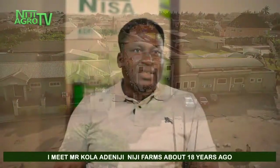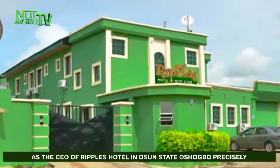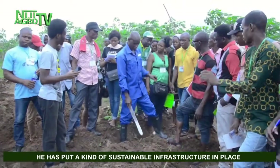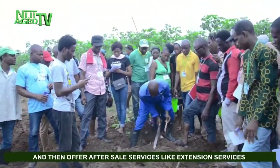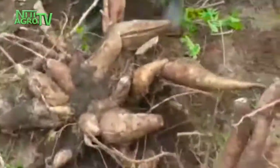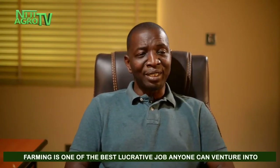I met Mr. Kolade Neji about 18 years ago as the CEO of Ripples Hotel in Ondo State, Oshibur precisely. That was about the time he was diversifying into agribusiness. He has put up a model that will train as many people as are interested in any aspect of the agricultural value chain — not just classroom and textbook knowledge, but a sustainable infrastructure to take care of training from end to end, offering after-sale and extension services, and mentoring with technical service provision. We seek knowledge so we are able to know how to go about farming. Farming is one of the best and most lucrative ventures anyone can pursue.